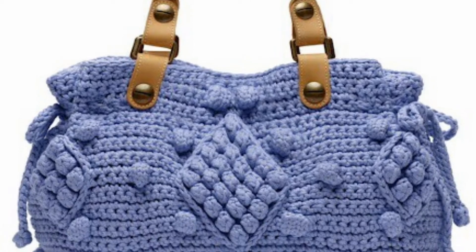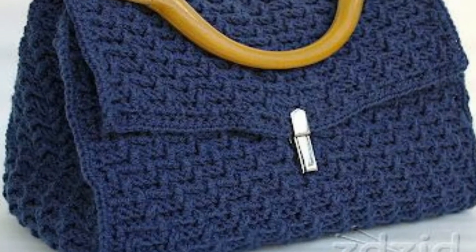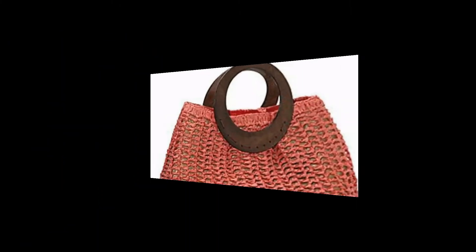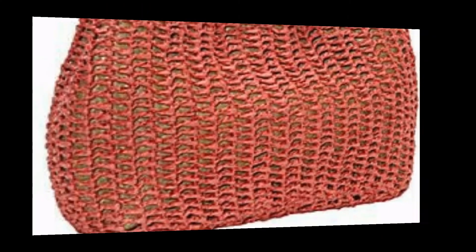Mostly people like dark color, light color, and bright colors. In this video we have different types of colors used, and it's up to you which type of color you love.